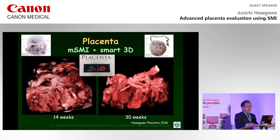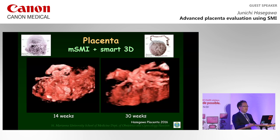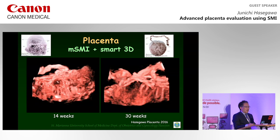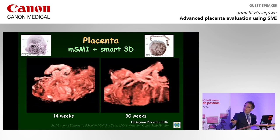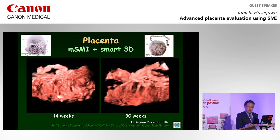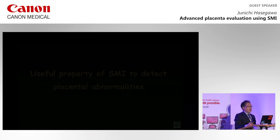SMI enables us to show such placental development. We can clearly see the difference between 40 weeks and 30 weeks of gestation. I would like to demonstrate some ultrasound pictures showing the useful properties of SMI for detecting placental abnormalities.